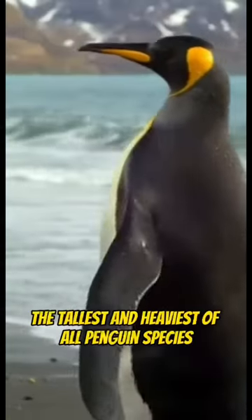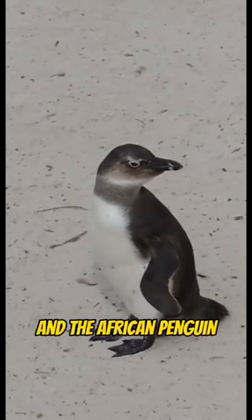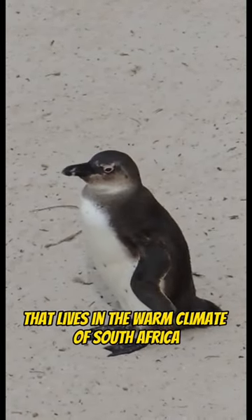There's the emperor penguin, the tallest and heaviest of all penguin species, and the African penguin, that lives in the warm climate of South Africa.